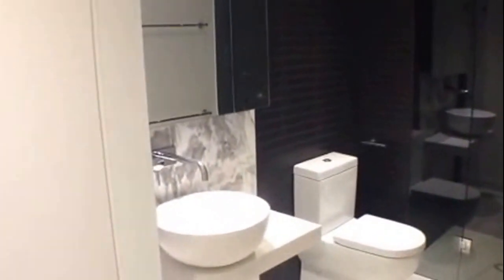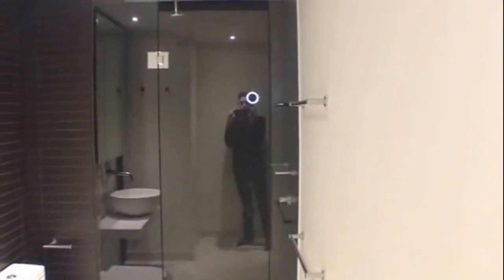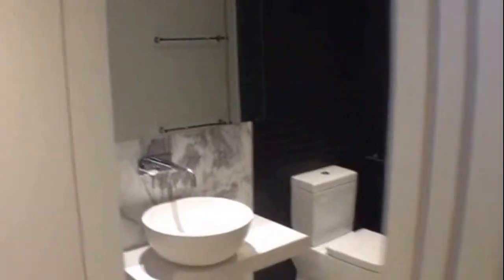Moving directly back and heading down in front of me, take a look at your main bathroom. As you can see, a wonderful bathroom with a stunning color palette, large walk-in shower, marble splash back, and a freestanding basin.